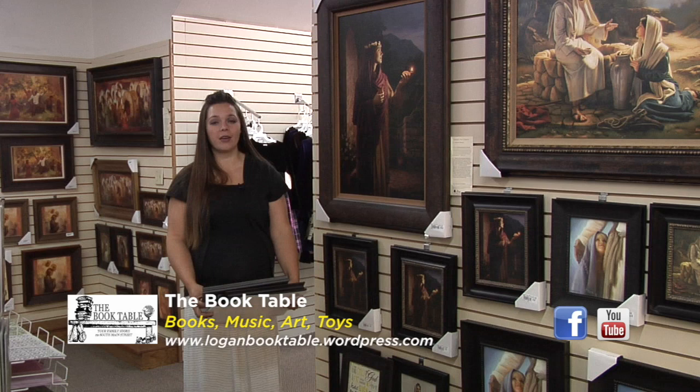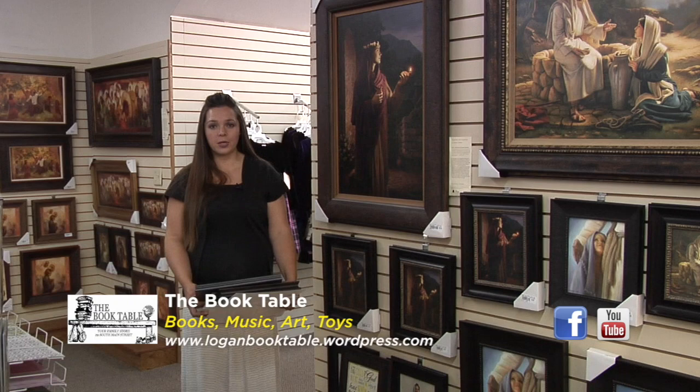One of the best ways to bring the spirit into your home is through artwork, and here at the Book Table we have lots of options to help you do just that.